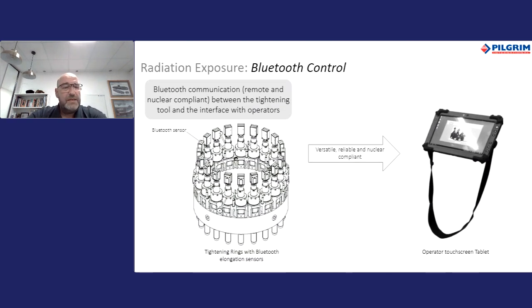Having to tighten applications under radiation exposure means implementing solutions that improve efficiency. A need for elongation measurements is required, and Pilgrim has developed a Bluetooth device that sends its measurements to a tablet from the application. Each stud has its own measuring device connected to the tensioner — the signal is not subject to interference between the emitter and the receptor. This reduces exposure and allows the operator to be in a safer area while performing the task, whilst ensuring each stud has the required load.